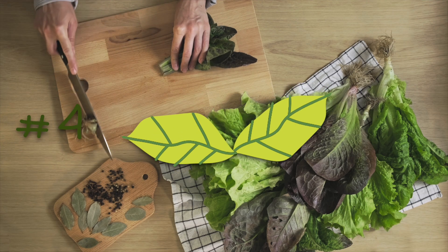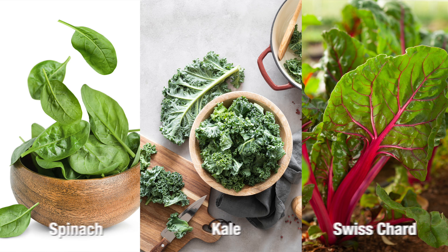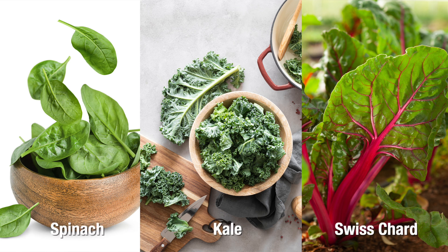You'll want to eat half to one whole avocado daily. Next on the list is number 4: dark leafy greens, the botanical brain booster. Dark leafy greens such as spinach, kale, and Swiss chard are rich in nutrients that play pivotal roles in nerve repair and regeneration.